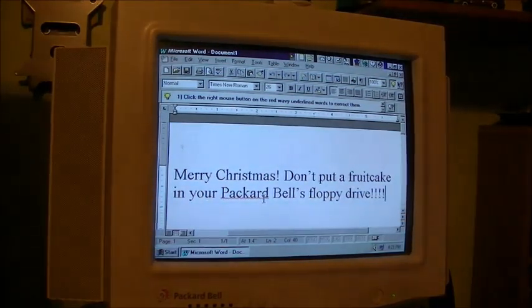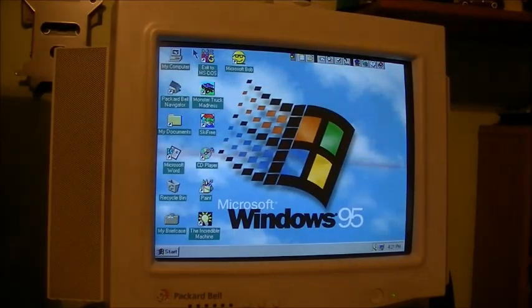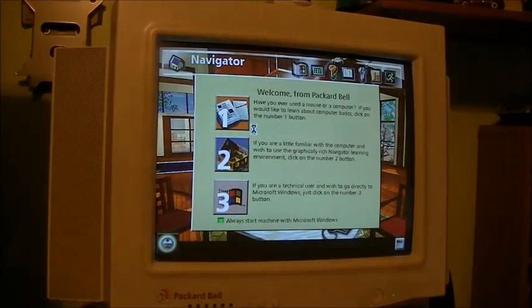The computer thinks its own name is a misspelling. That's kind of sad. As is tradition and custom on a Packard Bell video, we've got to take a look at Packard Bell Navigator. Welcome from Packard Bell - we offer you two computing environments to choose from: Packard Bell's Navigator or Microsoft Windows. No comment, especially since I lowered myself to taking that lesson a few weeks ago on camera.